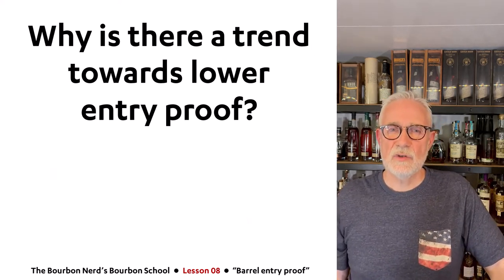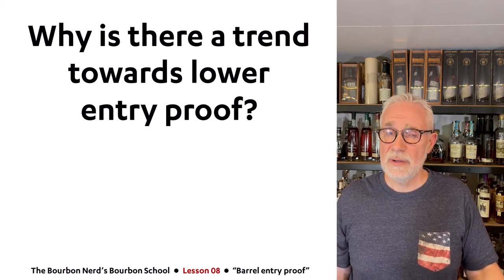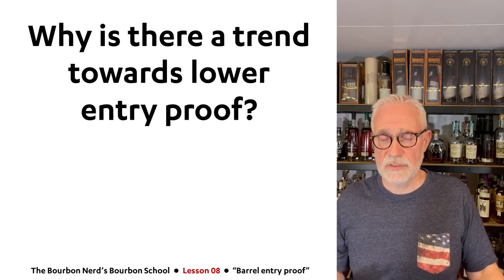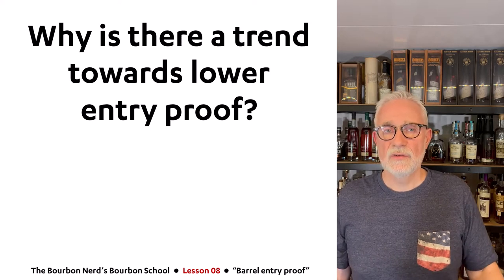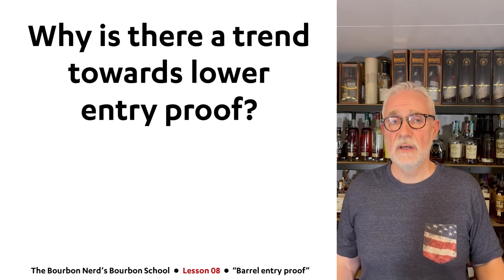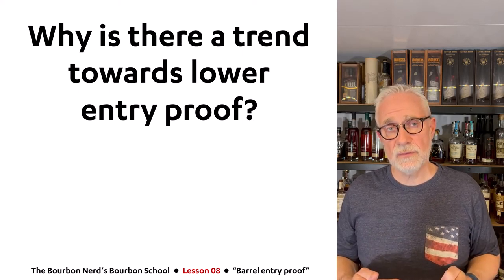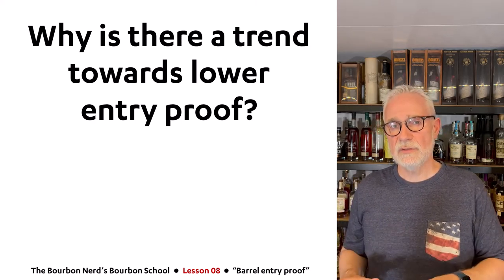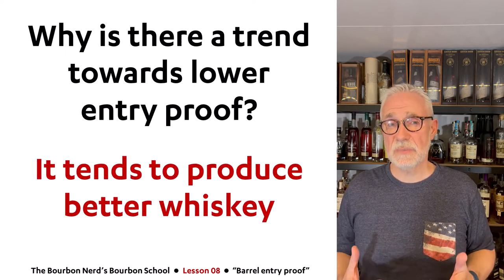So why is there a trend towards lower barrel entry proof? Even though 125 is the norm, new manufacturers are popping up that have understood why a lower barrel entry proof produces a more palatable, nicer whiskey that is easier to sip. Once people start realizing the quality is better with lower barrel entry proof, it has economic consequences as you'll see in a moment, but some newer distilleries are using it to differentiate themselves. There is a trend toward lower barrel entry proof simply because it makes better whiskey — most people think.